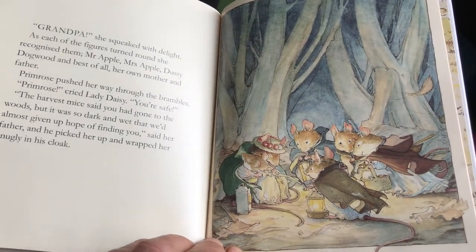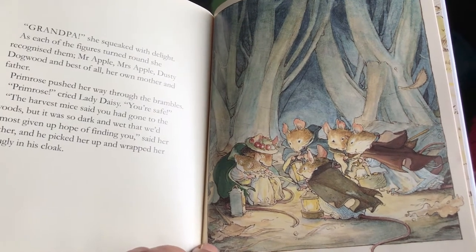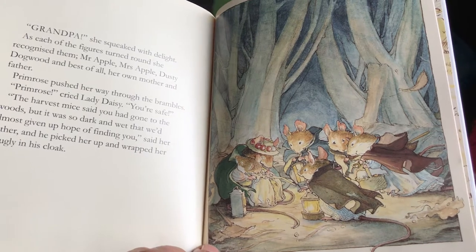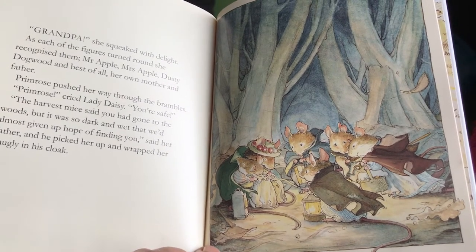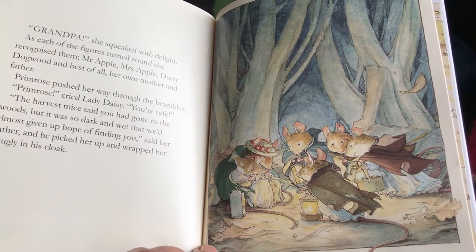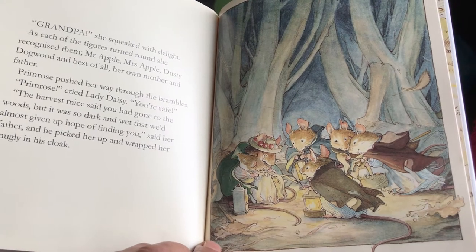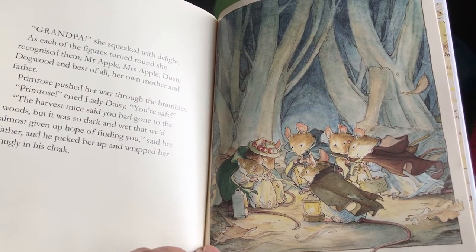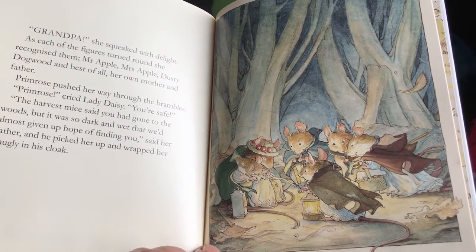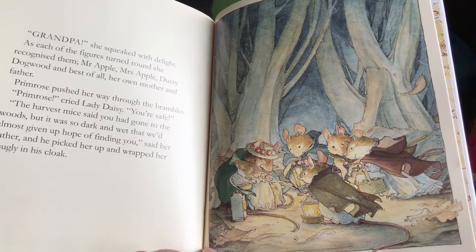She squeaked with delight as each of the figures turned around. She recognized them — Mr. Apple, Mrs. Apple, Dusty Dogwood, and best of all, her own mother and father. Primrose pushed her way through the brambles. "Primrose!" cried Lady Daisy. "You're safe!" "The harvest mice said you had gone to the woods, but it was so dark and wet we had almost given up hope of finding you," said her father, and he picked her up and wrapped her snugly in his cloak.